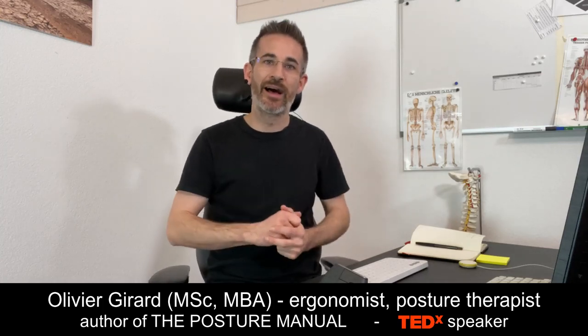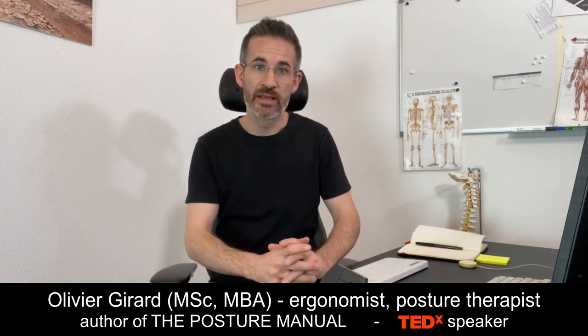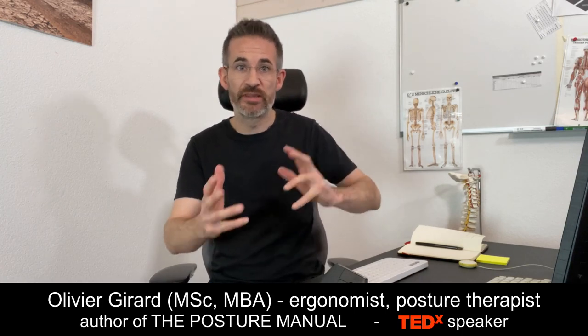Dual screens or multiple screens have come into fashion in recent years, but they are not risk-free — there are pros and cons which I'd like to explain in this video. I'll also give you some examples of good practice with two, three, or even six screens, like you have in a trading environment.